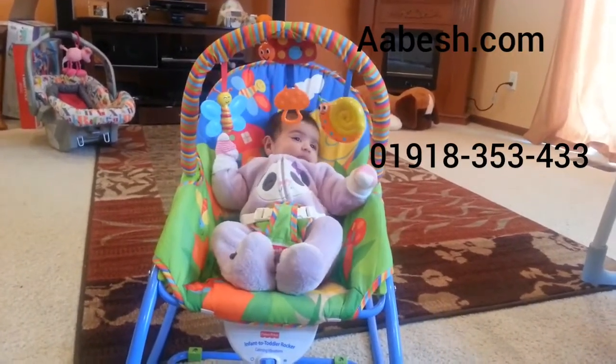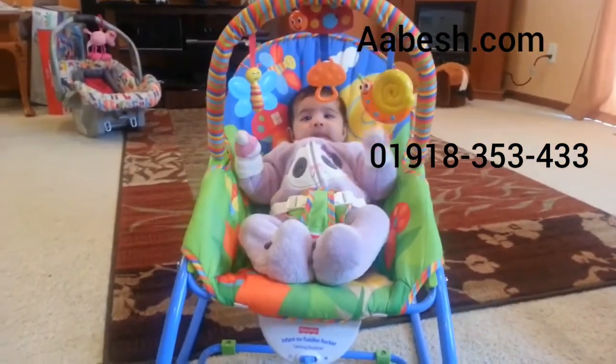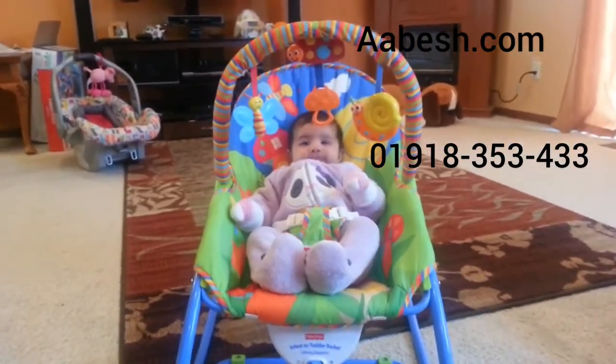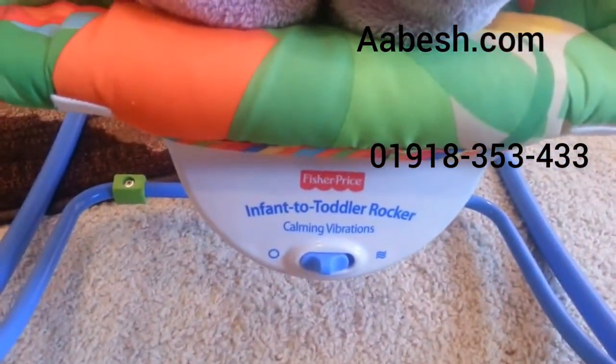Welcome to GL Land. We'll be reviewing one of GS Toys today. She is now 11 weeks old and she got it when she was 9 weeks. We got it from a friend actually. This is the Fisher Price Infant to Toddler Rocker.